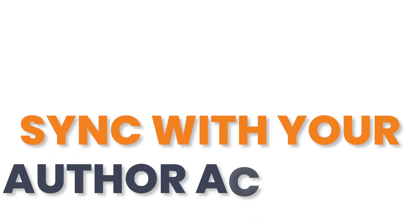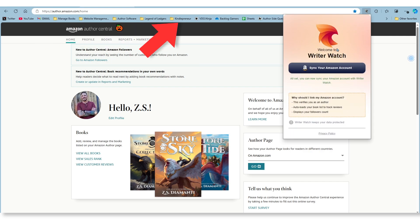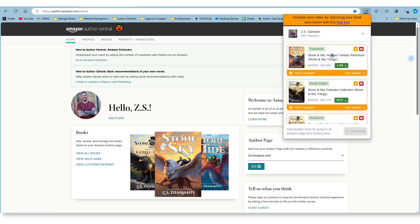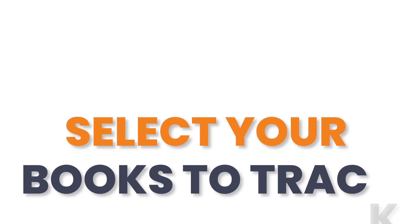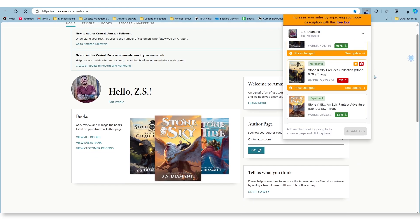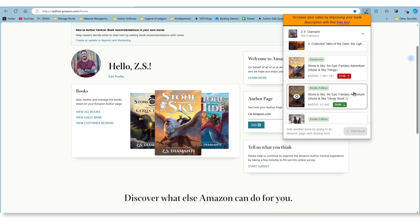Number two: sync with your Author Central account. Once you have the extension downloaded, you'll want to log into your Author Central account. Click on the Writer Watch icon in the top of your browser, then click the button that says Sync your Amazon account. This will allow Writer Watch to automatically know what books you've written, as well as find your Amazon followers account. Syncing with your Amazon account automatically adds all of your books to your Writer Watch plugin. Number three is actually optional — it's to select your books to track. If you have successfully synced Writer Watch with your Amazon Author Central account, it should have automatically added your books to the plugin.